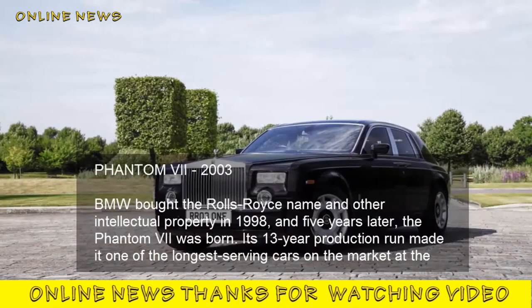Phantom VII, 2003. BMW bought the Rolls-Royce name and other intellectual property in 1998, and five years later the Phantom VII was born. Its 13-year production run made it one of the longest-serving cars on the market at the time.